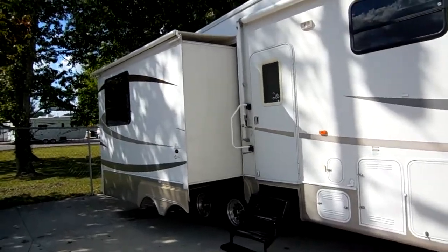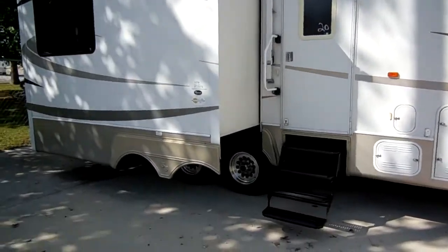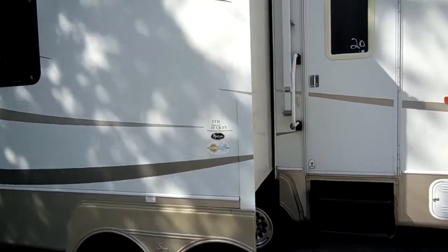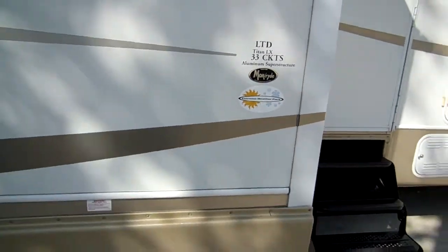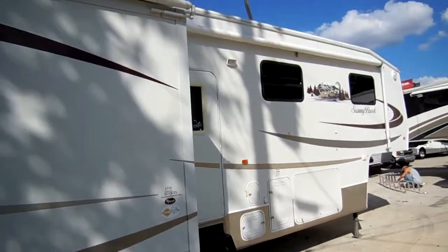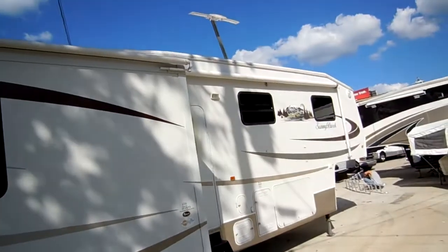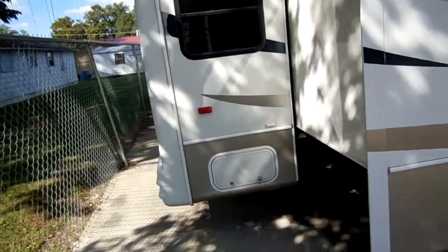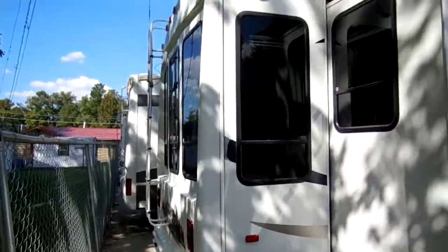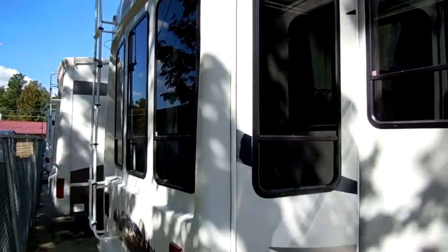These are very well made and very well insulated units. I know wintertime's coming up and everybody's worried about four seasons, but the sticker right here says it all: extreme weather pack. It can take anything you want to throw at it. If you want something to take up north during the winter time, this is designed for that — dual pane windows, three slide-outs, aluminum frame, fiberglass exterior. It's a very heavy, well-insulated model, weighing 11,800 pounds.